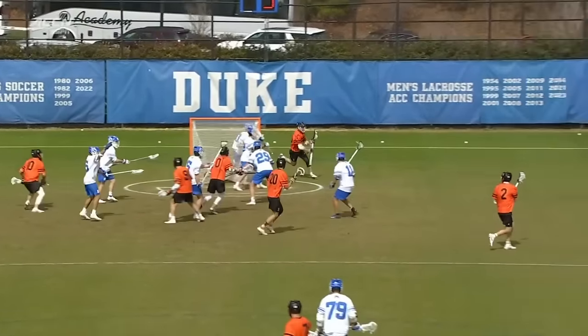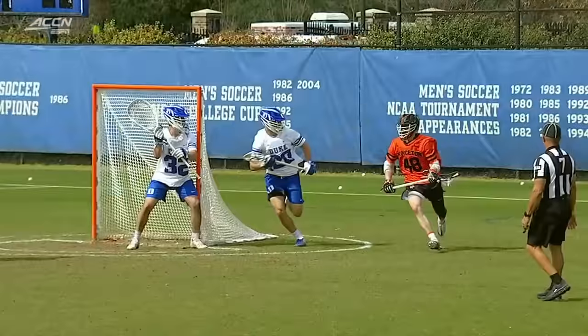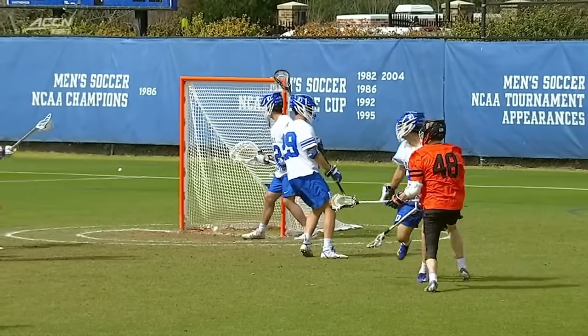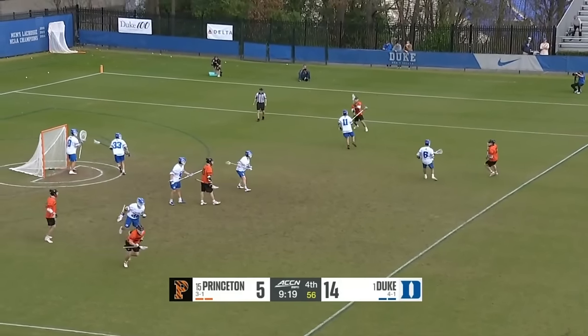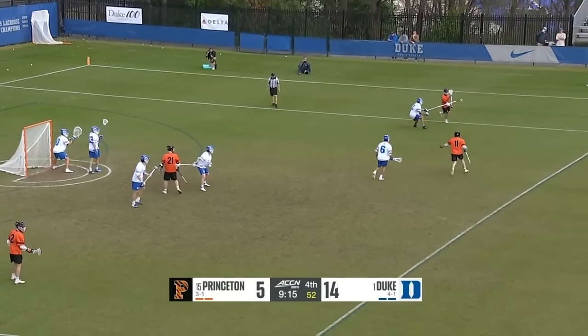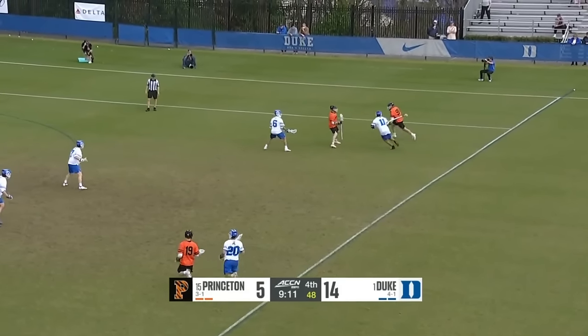He got the step on Gray and came around — Jameson wasn't dialed into the possibility of such a quick release and let that go. He wasn't really set — that's the first time today. He is a force to be reckoned with and does have six shots today along with a couple of ground balls picked up as well.